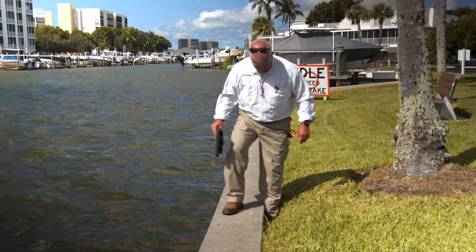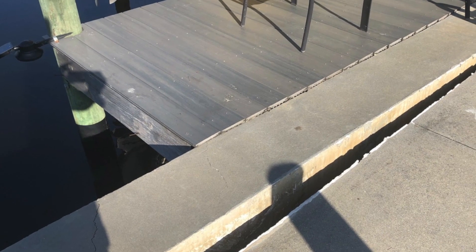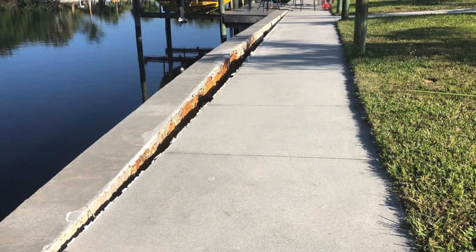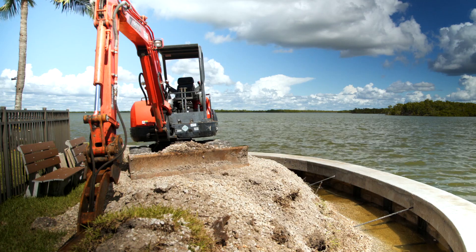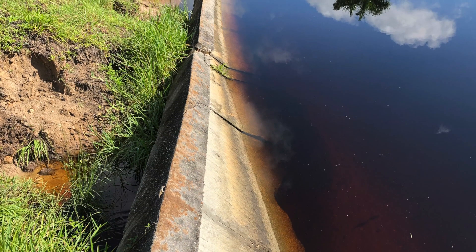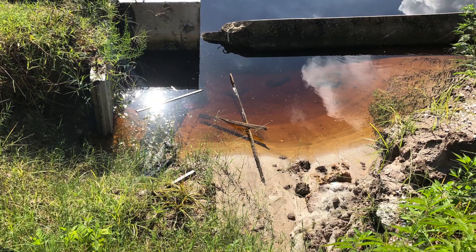Seawall issues are complex and it's important to understand that they will not fix themselves. Once a seawall is compromised, these problems get worse over time. The small issues you see now will turn into much larger and more expensive problems later. When your seawall is damaged, it can lead to other major problems for your entire property such as soil erosion and structure damage.